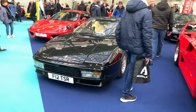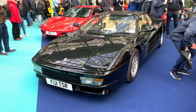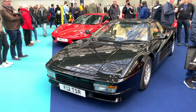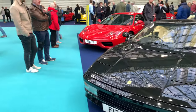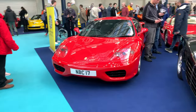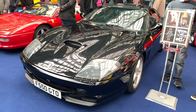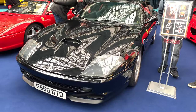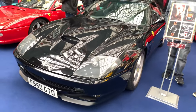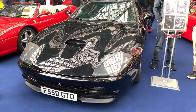Next to it is this black Castorossa — the perfect colour for this car. Moving on, we have another 360 Moderna. Here we have the Michael Schumacher edition of the 550 Maranello — this is the way Michael Schumacher specced the car, and they decided to make it a special edition.